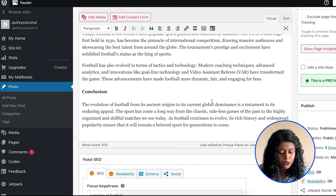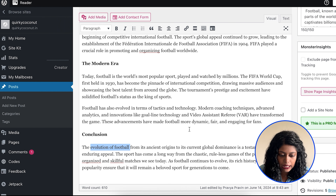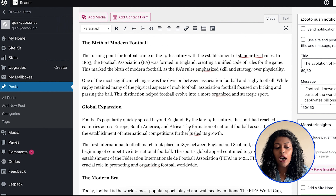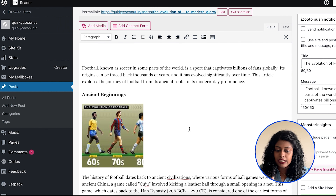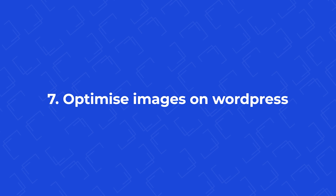You can also strategically place the focus keyword throughout your article. This signals to search engines that you are actually talking about that focus keyword. Next on the list is to optimize images on WordPress. Images are captivating, but if you use images of larger size, it becomes cumbersome and takes a lot of time to load the entire website.